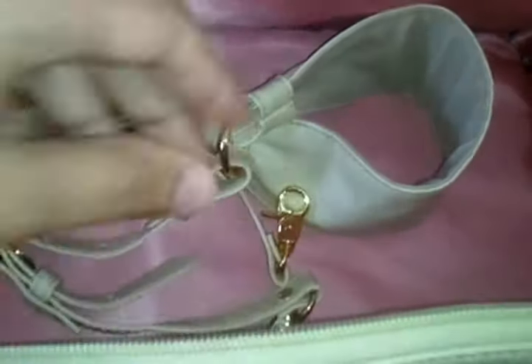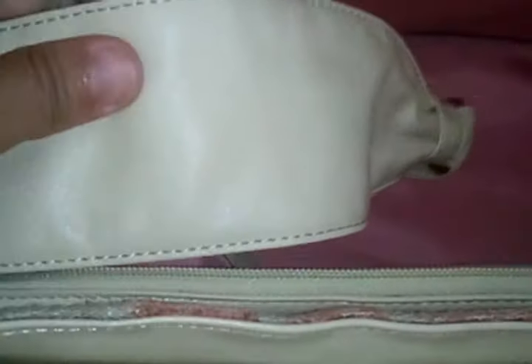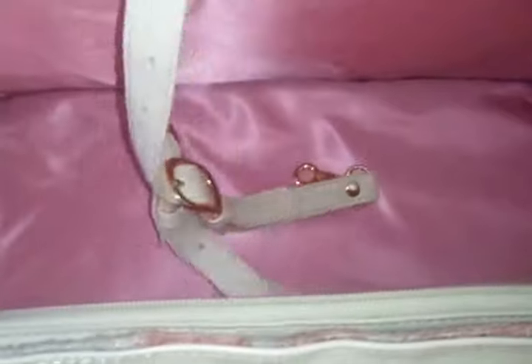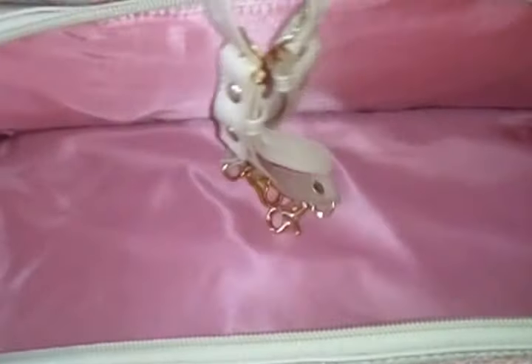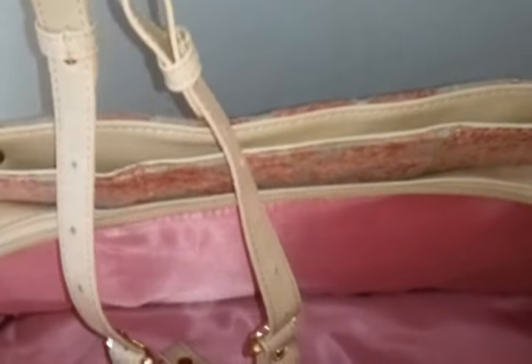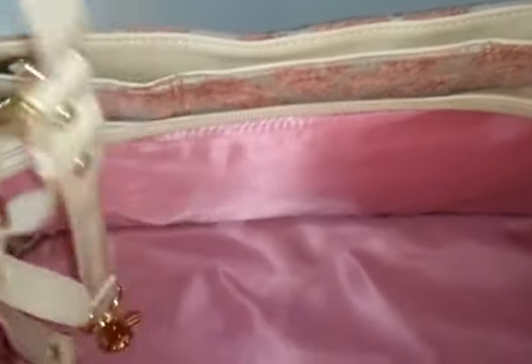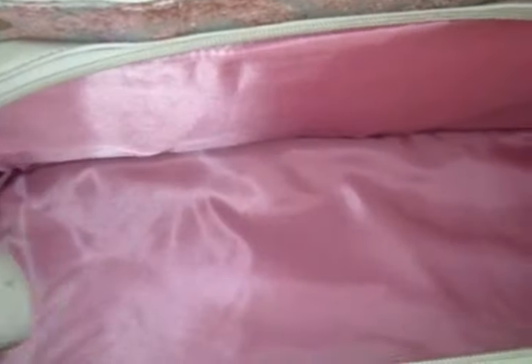Inside the bag, you have the extra signature strap that I mentioned before, which is really nice. It's got a nice thick padding — great if you have back problems or neck problems. It hooks right onto the bag; you don't have to use it, but it is expandable. It ranges between 37 inches and expands out to 50 inches, which is really nice.